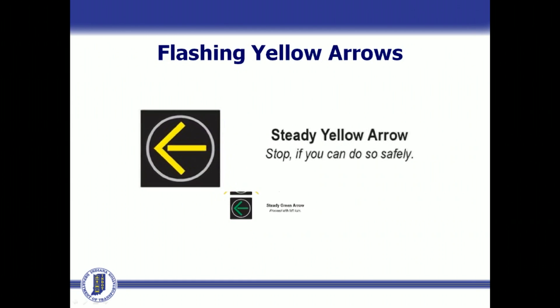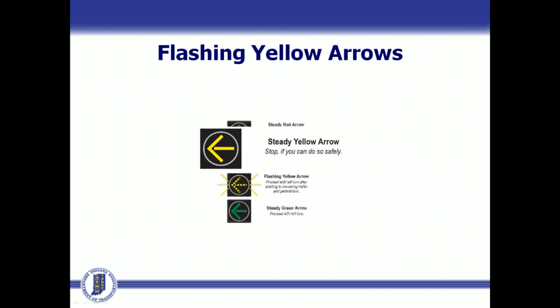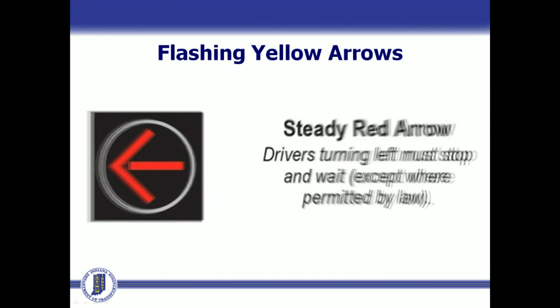A steady yellow arrow follows the green arrow, warning that the signal is about to turn red and motorists must stop, or complete the turn if they are already in the intersection. A steady red arrow still means stop.